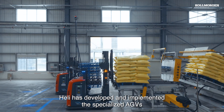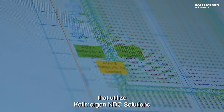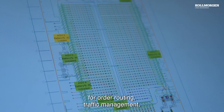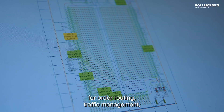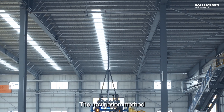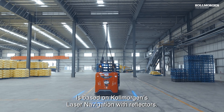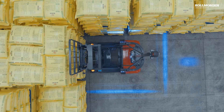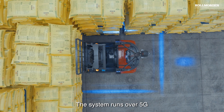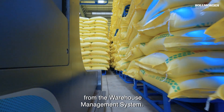Høli has developed and implemented the specialized AGVs that utilize Kohlmorgen NDC solutions for order routing, traffic management, vehicle navigation and control. The navigation method is based on Kohlmorgen's laser navigation with reflectors. The system runs over 5G and efficiently routes the orders it receives from the warehouse management system.